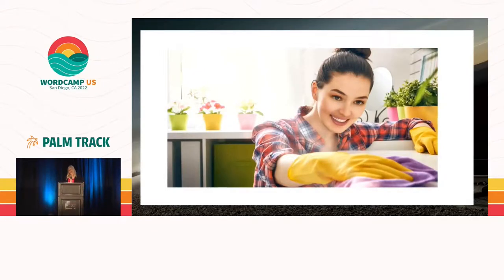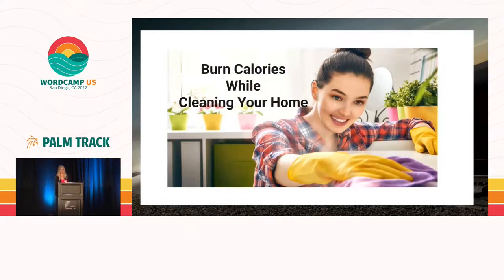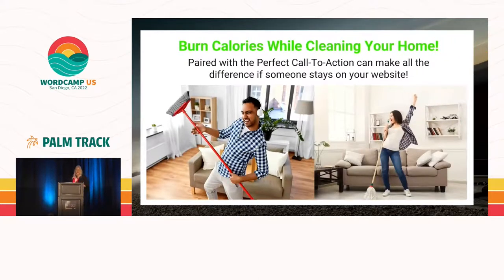For example: what does this person do? You'd think cleaning — it's not a cleaning company, but that's the image she used. 'Burn calories while cleaning your home' — she's a fitness instructor. After we changed the photo and paired it with the right call to action, a lot more people were engaging on her website. Another example was a photographer using a generic landscape image; once we added the word 'photography' and specific call-to-action buttons, people could immediately tell what they do. Great example of how you must use the right photo with the right call to action.